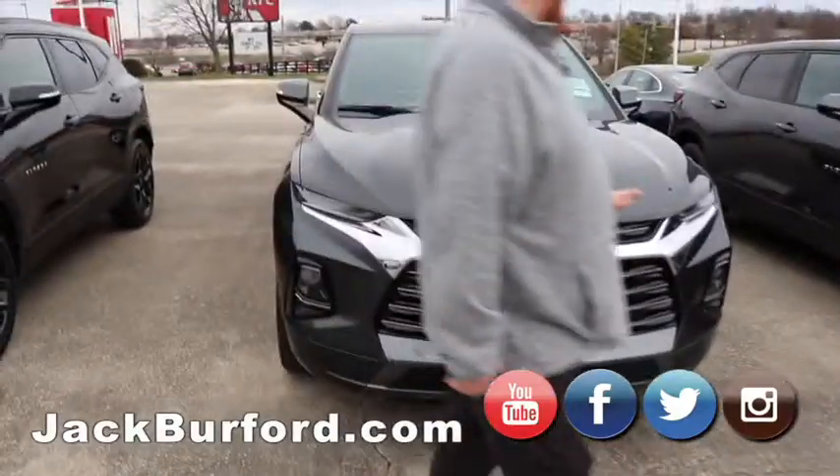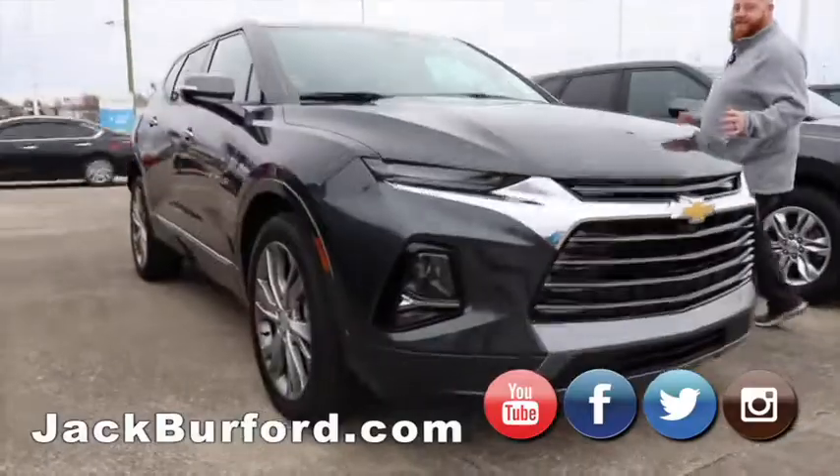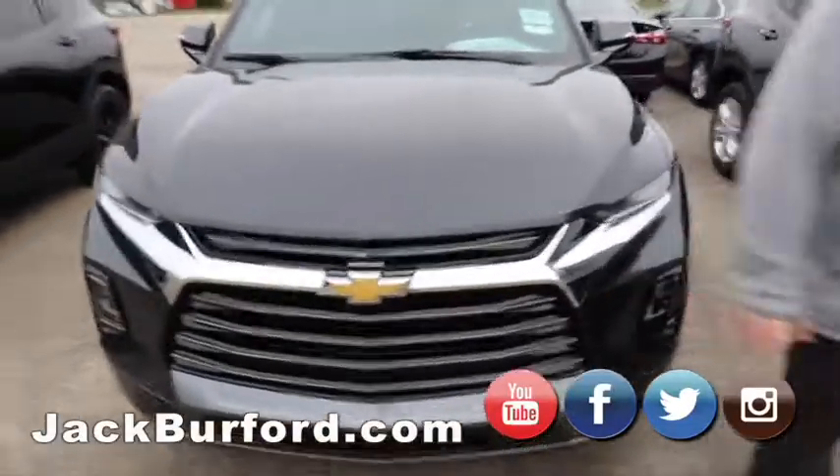Got another gray one — this gray one is super nice. It's got the bigger wheels because it is a Premier, so it's going to have all-wheel drive and everything. It's just super loaded up. We got Blazers.